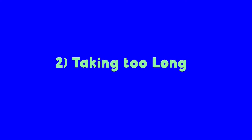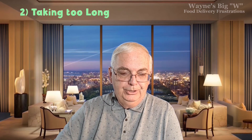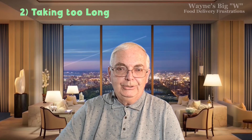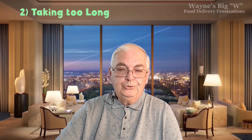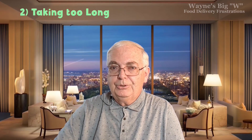Number two: taking too long. That goes along with communication — if a driver seems to be taking forever, it's very frustrating. To be fair, there are many legitimate reasons for a late delivery. The number one reason is the restaurant itself may be very busy and slow preparing your order. Another reason is the driver might be doing more than one delivery at the same time — sometimes apps like DoorDash and Grubhub stack orders, sometimes from different restaurants nearby. That's the fault of the app, not the driver, and it happens because they don't have enough drivers.